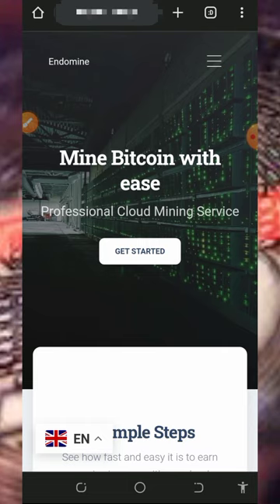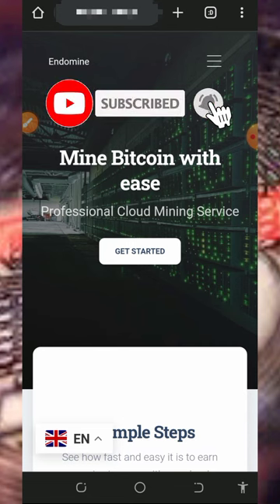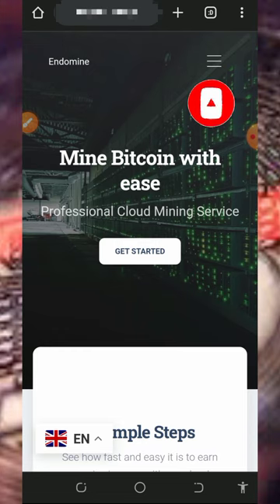Before we get into more details about this website, if this is the first time visiting our YouTube channel, please consider subscribing and turn on your bell notification to get notified any day we drop a new video. Also don't forget to join our Telegram channel so that whenever we drop a new video you get notified instantly.